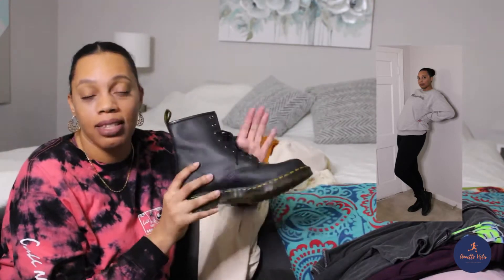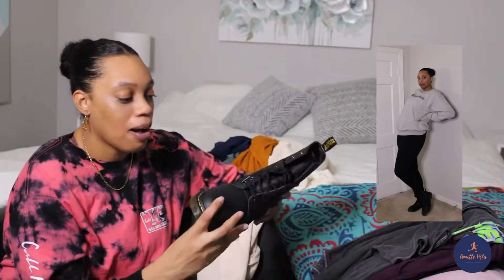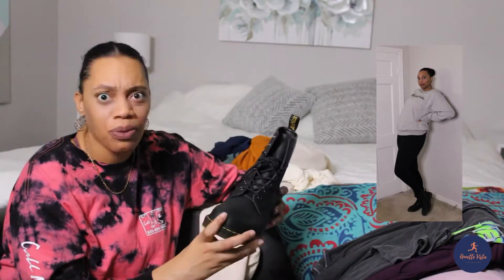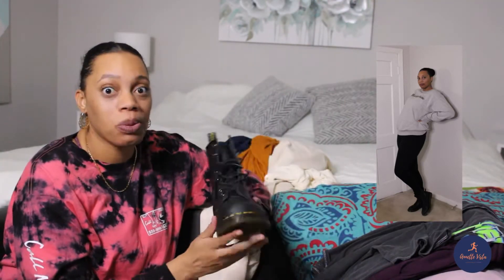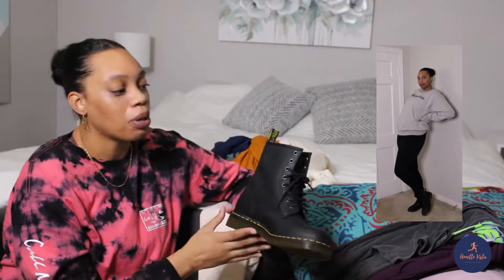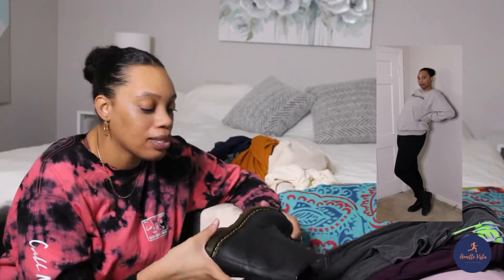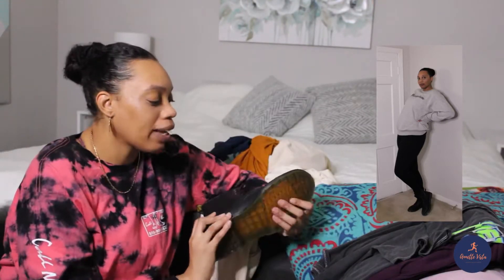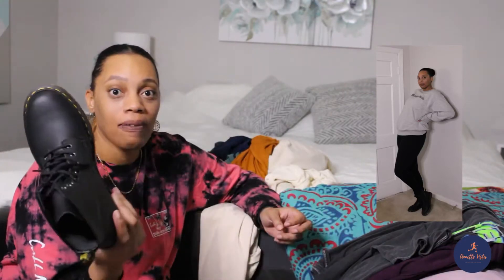These Doc Martens are $149 — just the classic boot. Hopefully these last for a really long time because I am so sick of buying shoes over and over again. I can wear these with all sorts of stuff. I do not like the really new look — I don't want to look like I just bought them — so hopefully I can dirty these up and wear them for many more years.